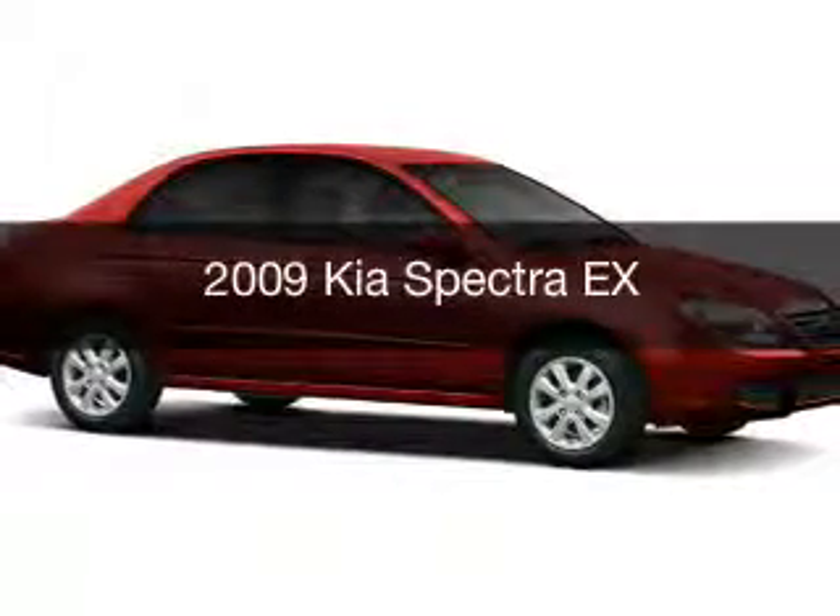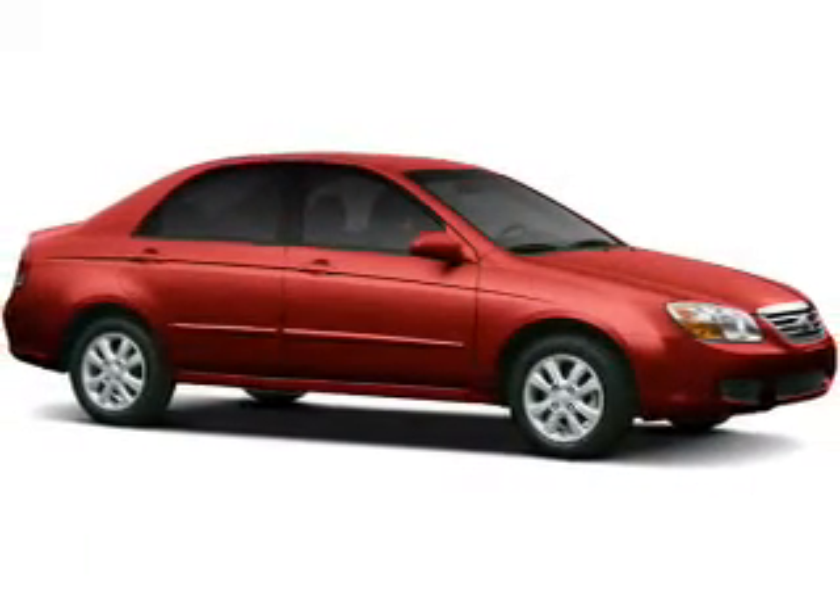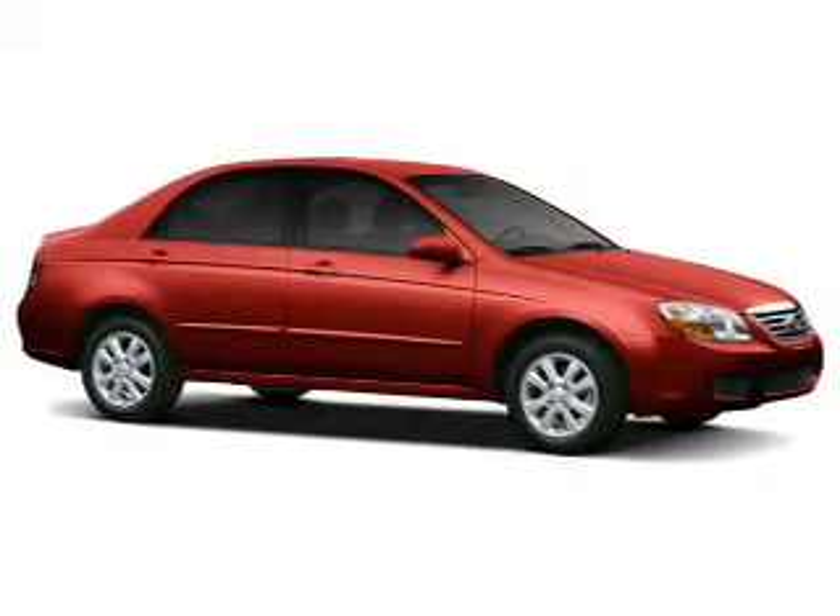This is a used 2009 Kia Spectra. It's powered by a front-wheel drive engine and an automatic transmission.